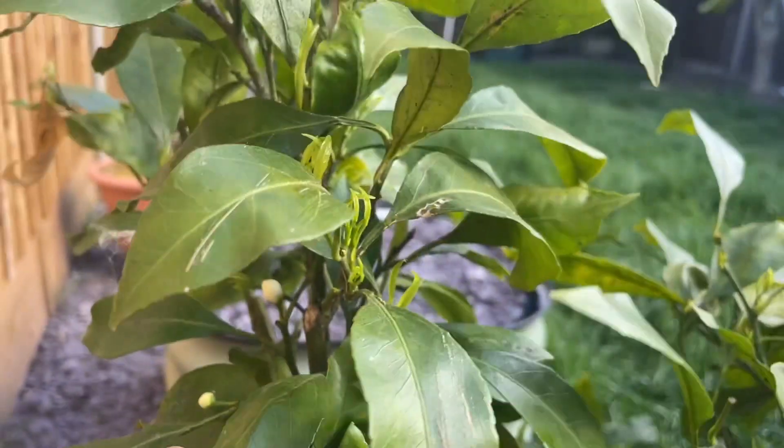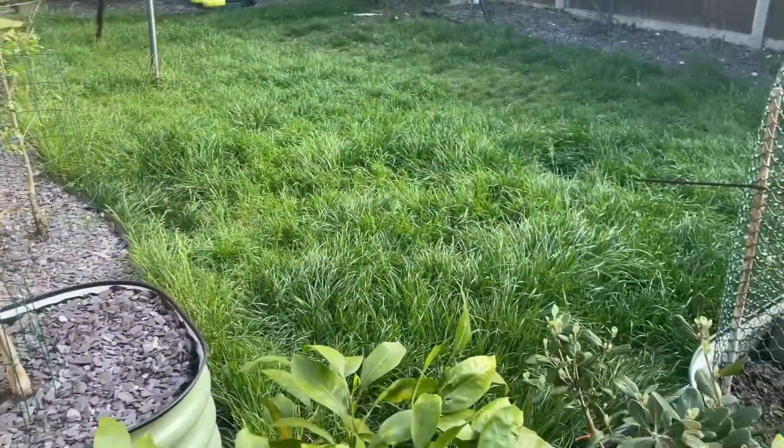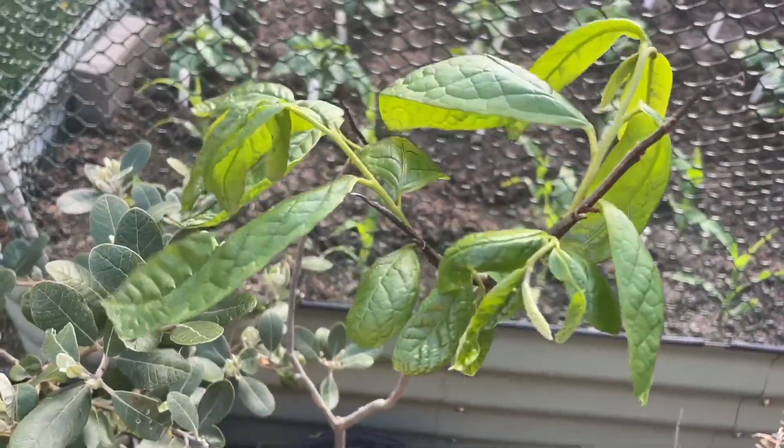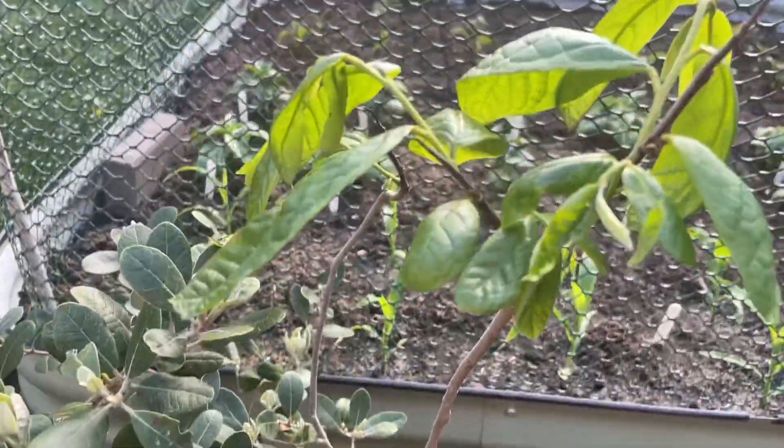Over here is my Sunflower pawpaw variety — it's in a pot and I'm still debating whether I want to put that in the ground.